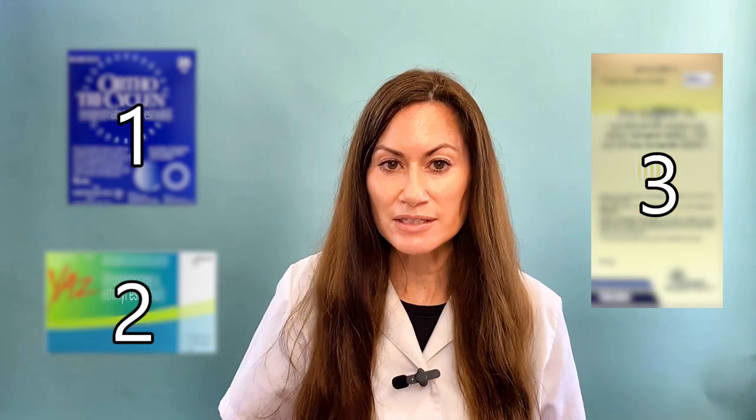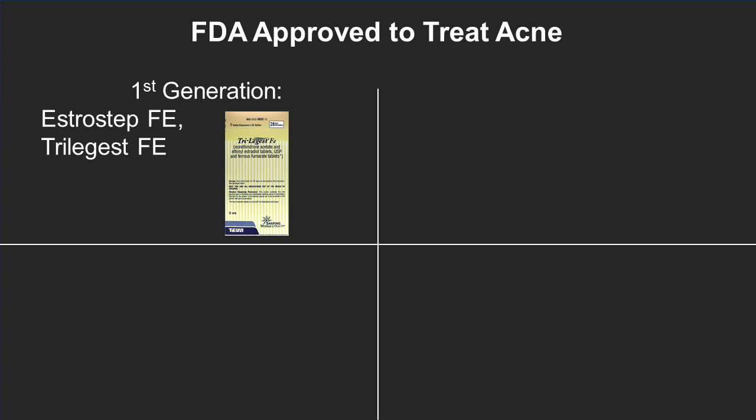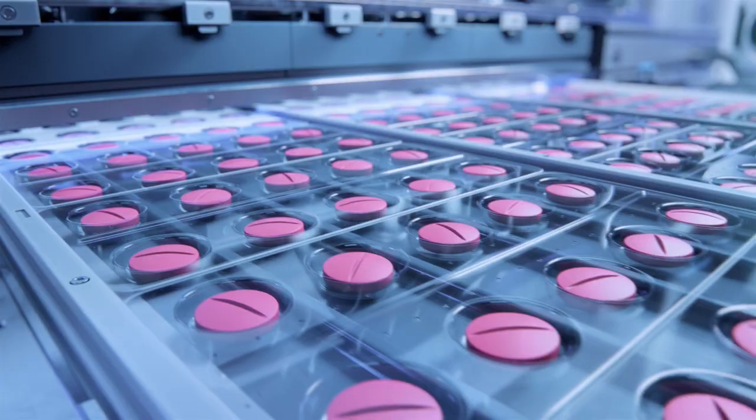Now for the three birth control pills that are FDA approved in the US to actually treat acne. In the first generation: Estrostep FE, which is now called Tilia FE. In the second generation: nothing. In the third generation: Ortho Tri-Cyclen and all its generics. And in the fourth generation: Yaz and its generics. You don't need to specifically ask your doctor for one of those FDA-approved pills, because now we have so many options out there that are even better.